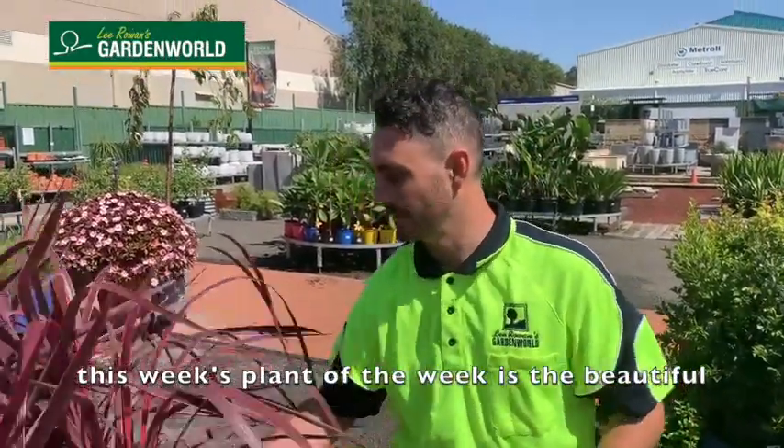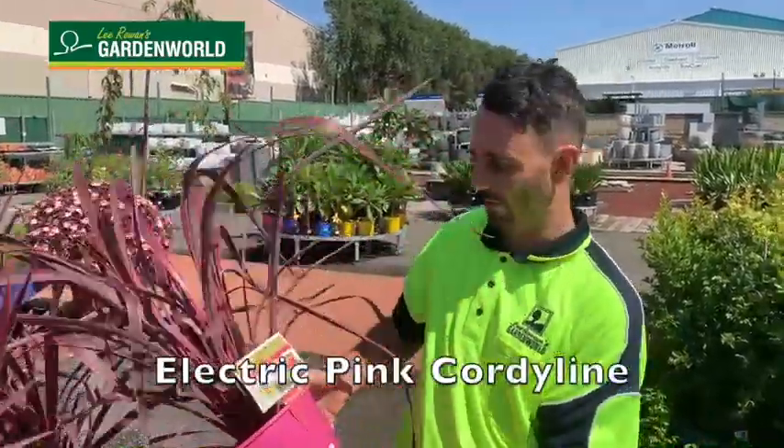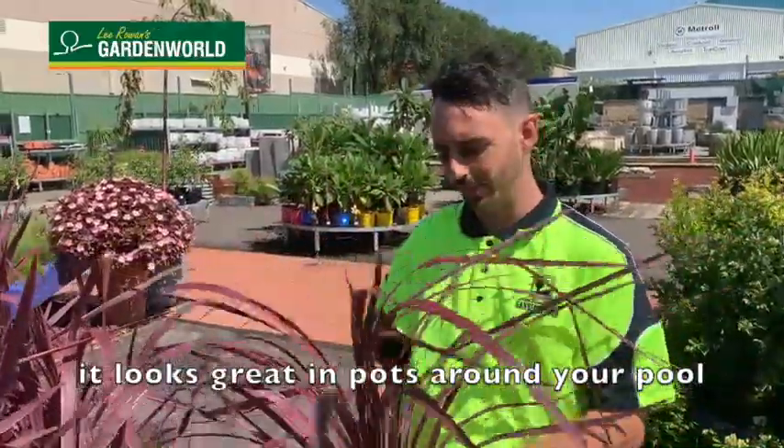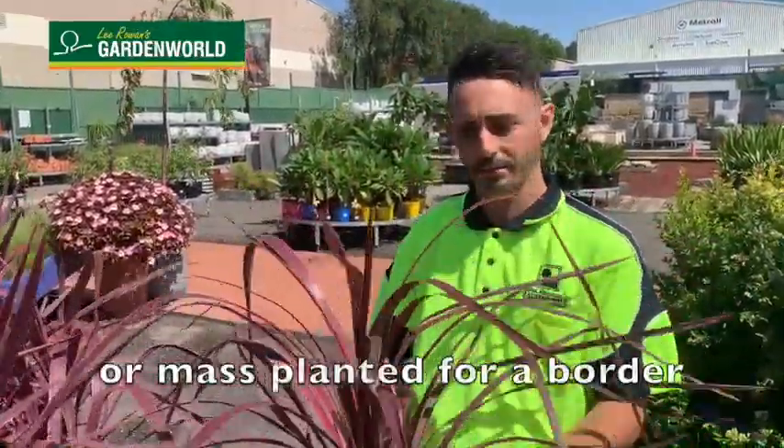Hello there, Roots here from Lee Rowan's Garden World. This week's plant of the week is the beautiful Electric Pink Cordulone. It's a versatile, hardy, sun-loving plant and looks great in pots around your pool or mass planted for a border.